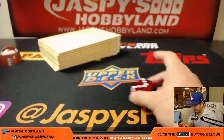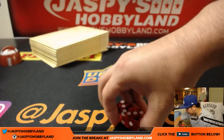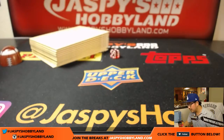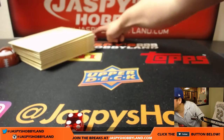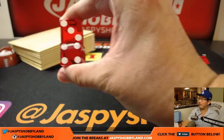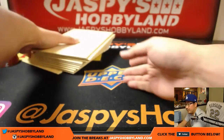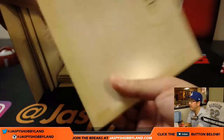We already did number 6, so if we see 6 again, we'll just roll the dice again. And we have 4 and 3 — 4 and 3 — so it'll be number 7. There's 7 right there.